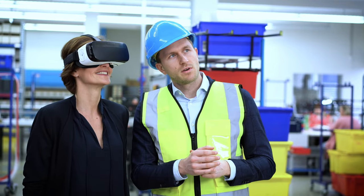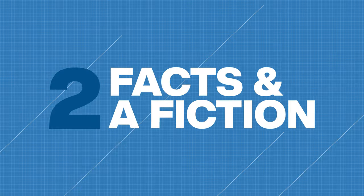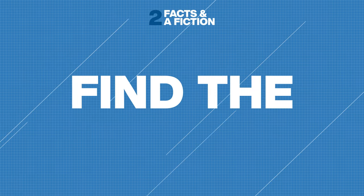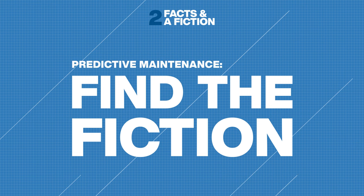Taking the guesswork out of maintenance can significantly improve operations. At the start of this video, you saw three statements about predictive maintenance. One of them isn't true — but which one?